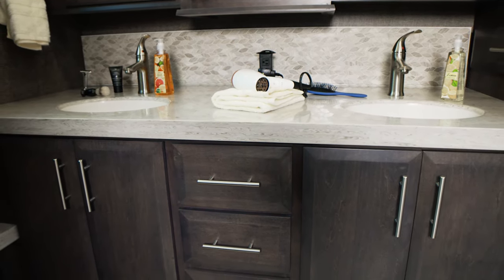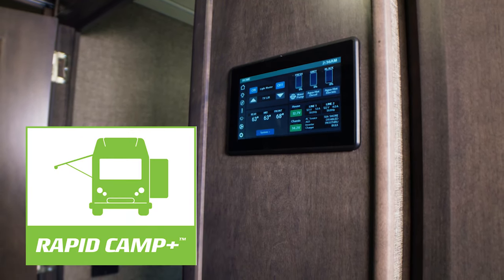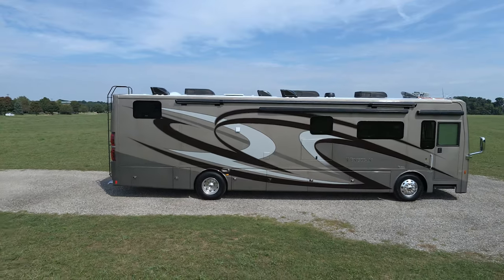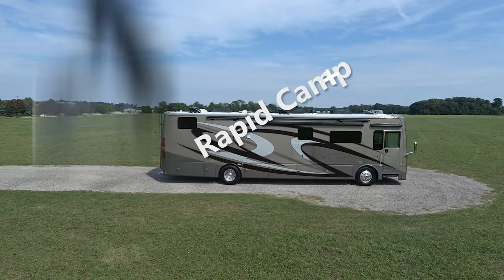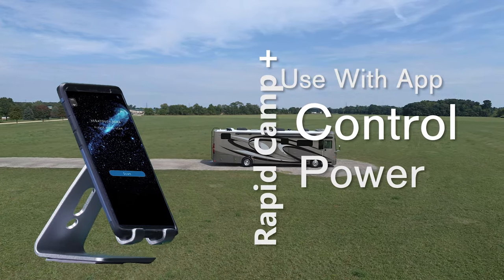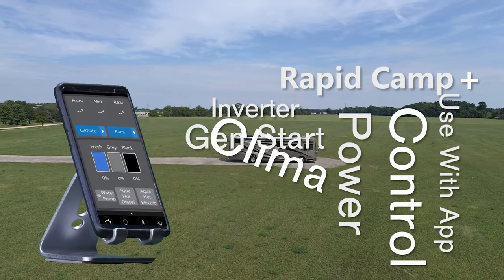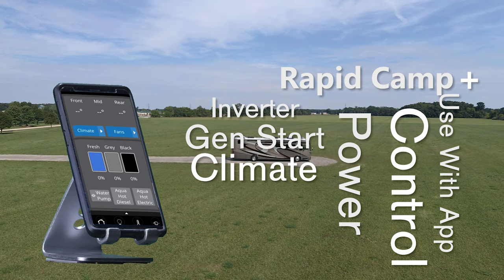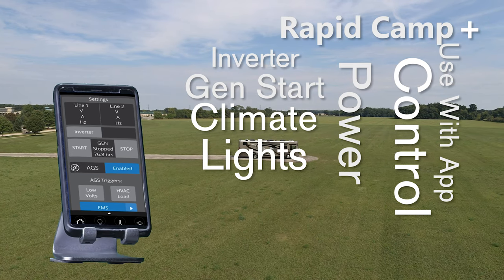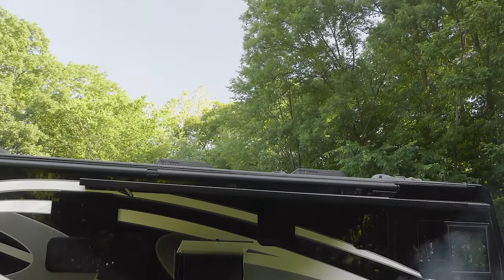Hot water on demand comes from the Aqua Hot 250D hydronic furnace and water heating system, which you can monitor with Rapid Camp Plus. Rapid Camp Plus is your all-in-one control center, available from the main panel or via the Vega Touch Mirror app on your favorite device. You can extend or retract slides and awnings, turn on or dim the lights, set the perfect climate, open and close vents, monitor your tank levels, set your auto gen start, check your power when plugged in, make sure you're getting 50-amp shore power, turn on the 2,000-watt pure sine inverter, and even put the awning in before you head out.